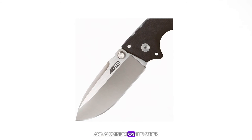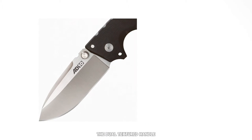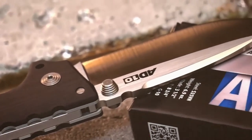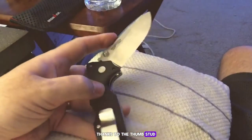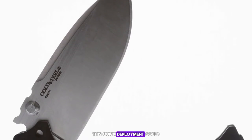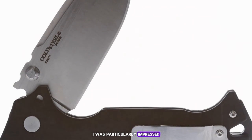The dual-textured handle ensures a non-slip grip, and during my evaluation it felt like the knife was glued to my hand no matter the conditions. The AD-15's blade deployment is smooth and rapid thanks to the thumb stud and the leverage provided by the Scorpion lock's bar. This quick deployment could be a lifesaver in a self-defense scenario.